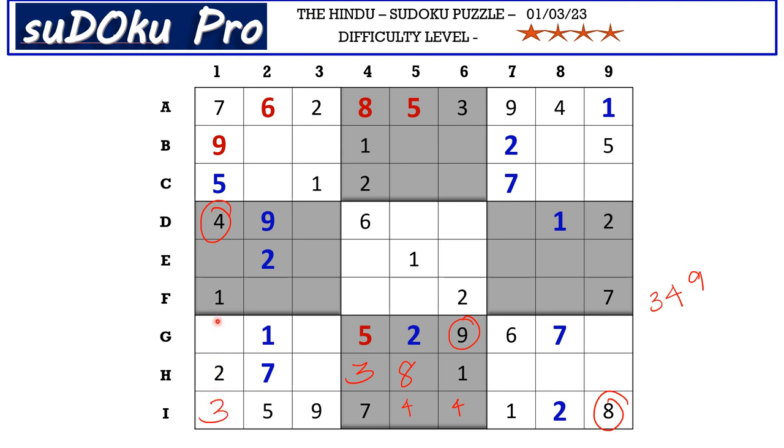In column 1 there are two empty cells and the missing numbers are 6 and 8, but we don't have any clues across.